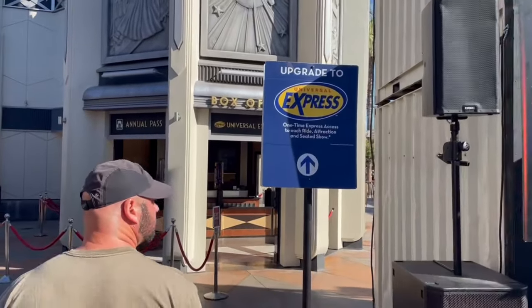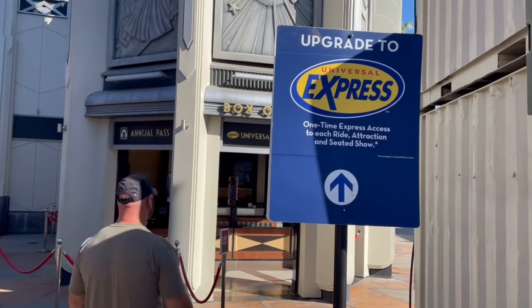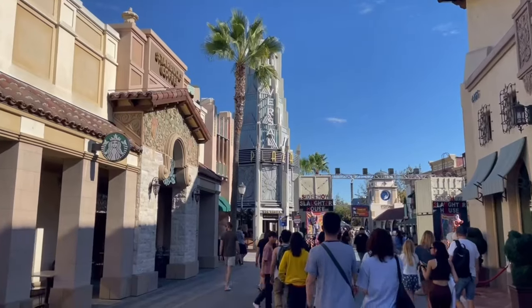We're at Universal Studios Hollywood in Los Angeles, and in this video we're going to see if it's worth it to get the Universal Express Pass. This is not the unlimited version — that lets you ride every ride over and over. We got the one where it's one ride per ticket, so if we use it at the Harry Potter ride, we can't go again. For the unlimited, you have to get the Universal Express Unlimited.